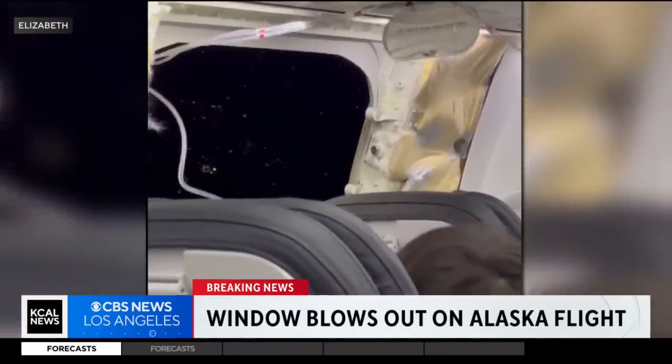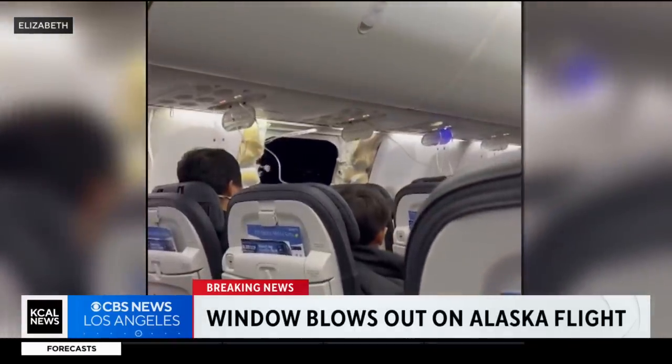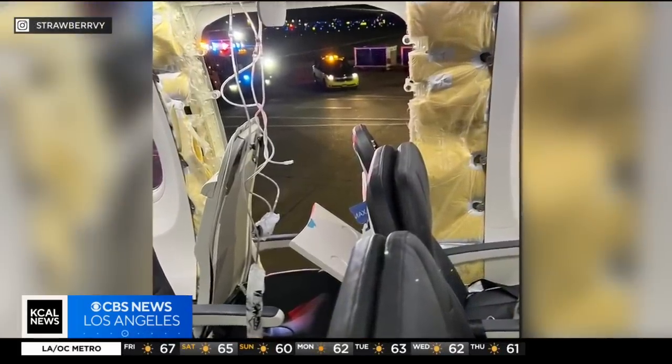Once we were able to get some videos and photos of this, we saw that there was actually a hole in the side of the aircraft. You can hear the wind as those passengers were coming back in after that pilot declared an emergency landing. Clearly some issue where that portion of the side of the aircraft blew out.